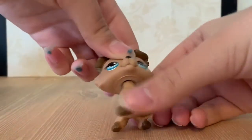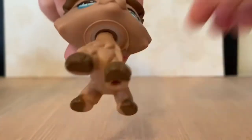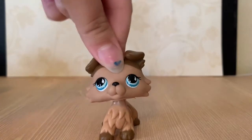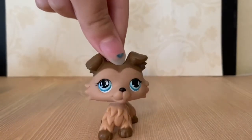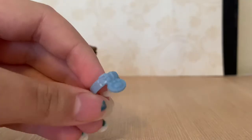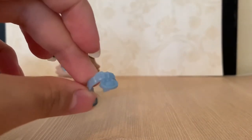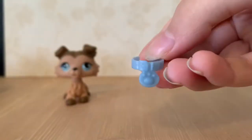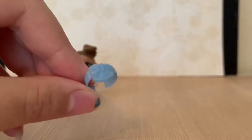From what I can tell, she has a clear peg, so she is authentic. She is so pretty. Now I'm going to be going through the accessories she came with. First is this little blue collar. I love LPS collars so much. I'm so glad I have another one — I only have two collars in this mold and they're both red, so I'm really happy to have one in a different color.